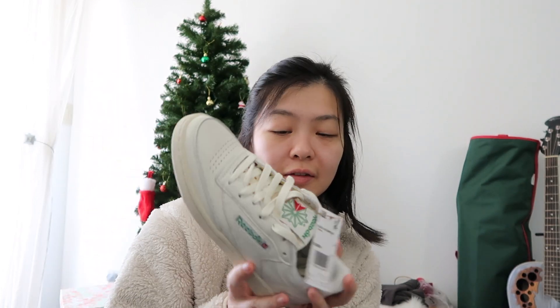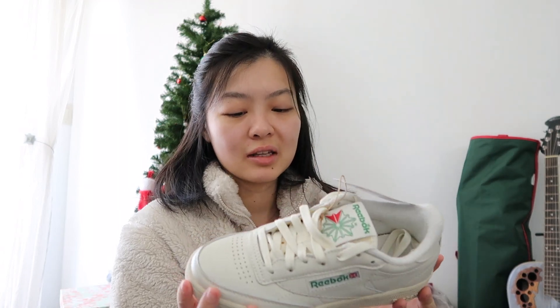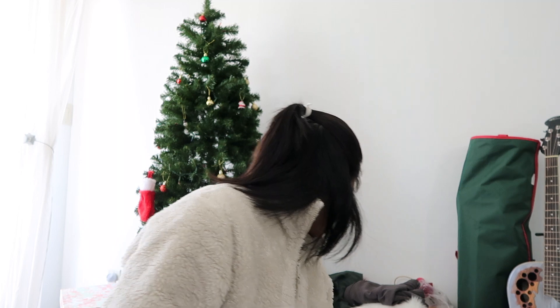I also got these Reeboks - I actually wanted these for a while but I just didn't know which one I wanted. They're the Club C85 Vintage in the color green. I think it's super pretty, super classic. I feel like my parents had these when they were younger - saw them in photos - but I really like them.